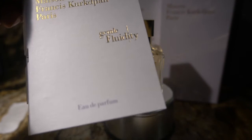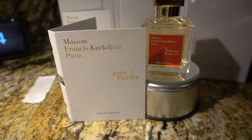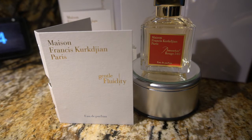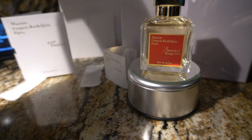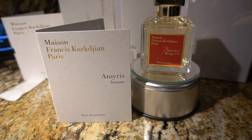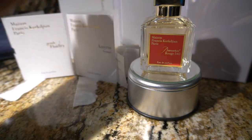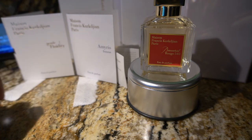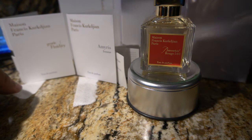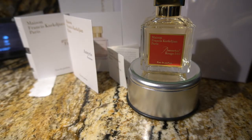Okay, the Gentle Fluidity — I might be butchering that name — but this is more of a vanilla-like scent, like a floral vanilla. It's actually really nice. And then this Amorous Femme — I don't know if I like that one or not. That one is very floral to me — very vanilla floral. I like this one more because it's one of those creamy vanilla florals. Really really nice. Yeah, I like that — that is real nice.